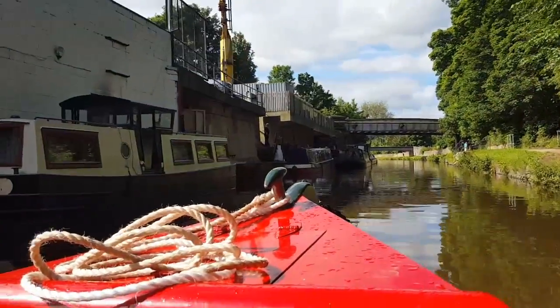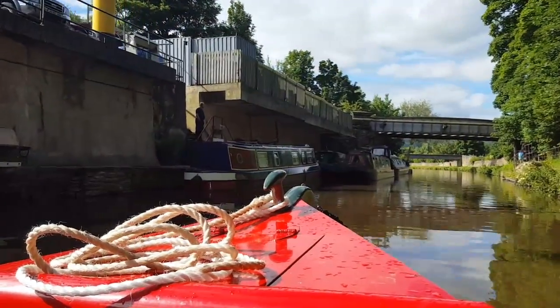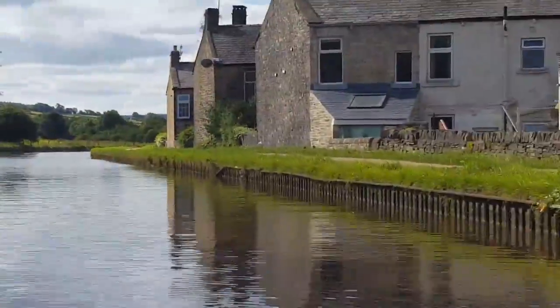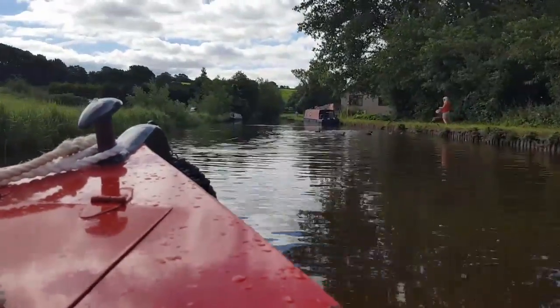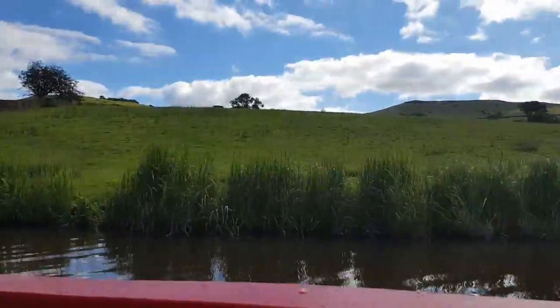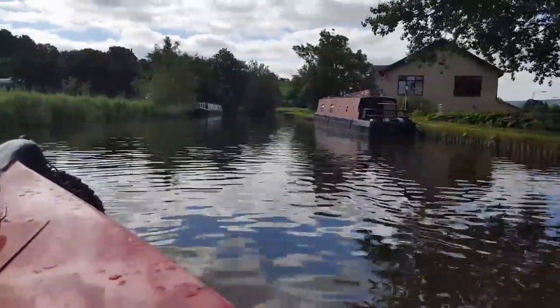We're coming past some more boats — quite a lot along this stretch of the canal. There's a little swan there looking at us. There are some lovely stretches of countryside this way out. If you just look, it's just hills as far as you can see, with lots and lots of wildlife obviously.